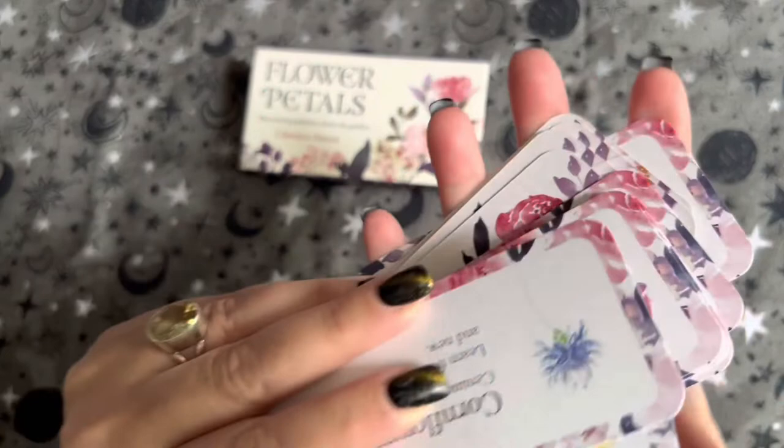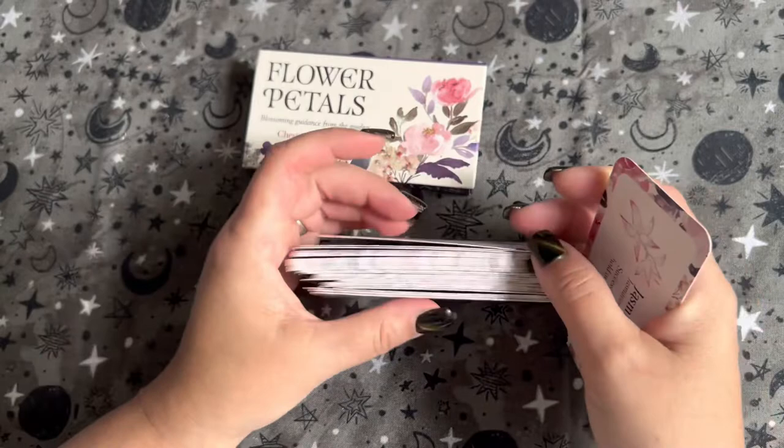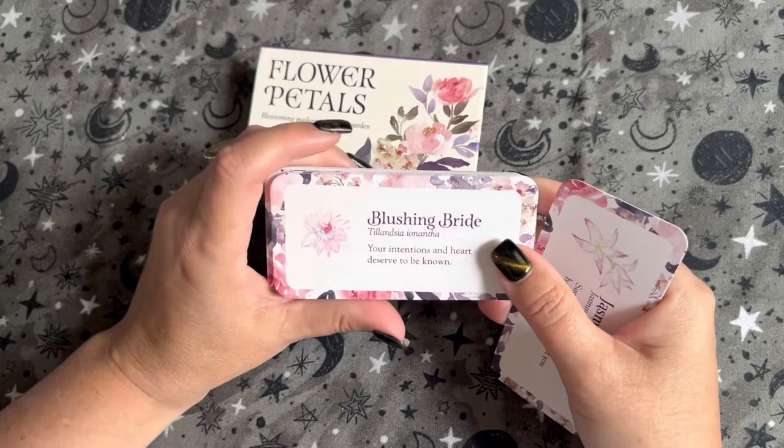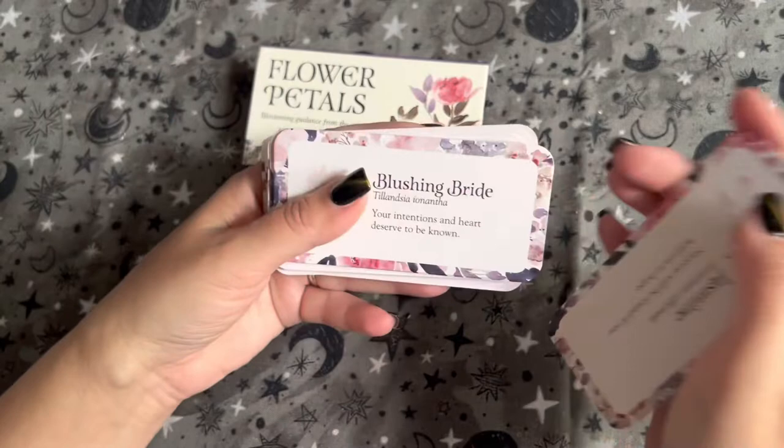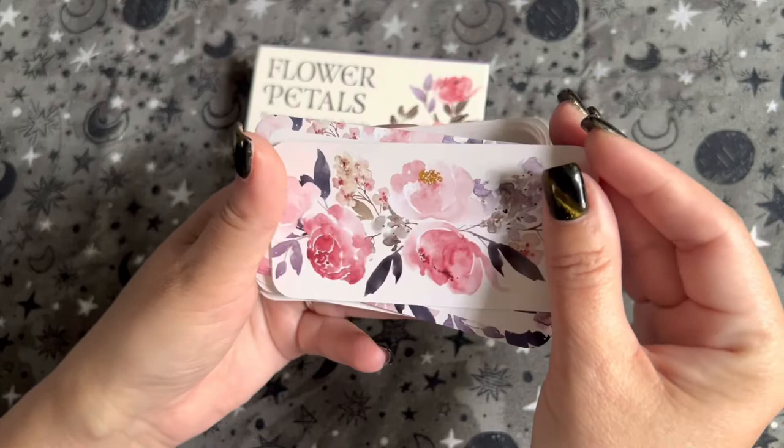Here's what the deck looks like — they're all mixed up. We used these recently during a full moon ceremony. It was the flower moon, so we used these cards and let everybody pick a card. Here's the back — really pretty.